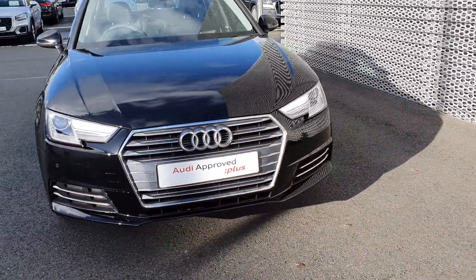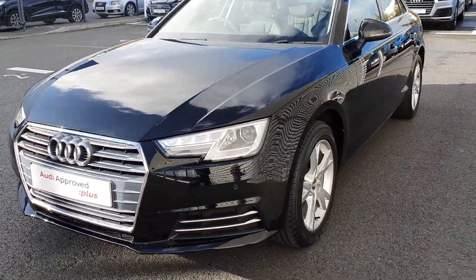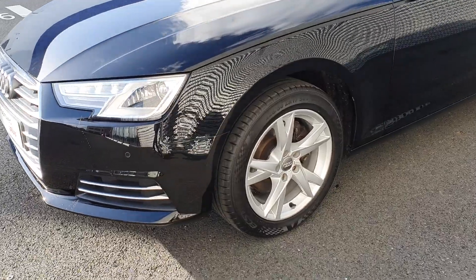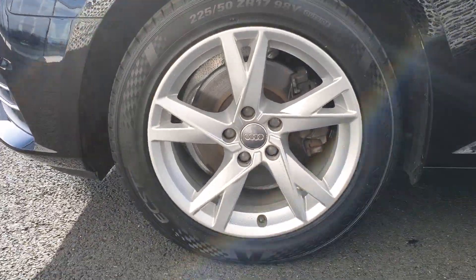Audi's signature front frame grille is finished in chrome with a chrome surround. The car also features LED daytime running lights along with Xenon headlights, and sits on these very smart 17-inch 5 Y-spoke alloys.